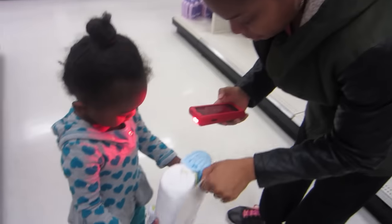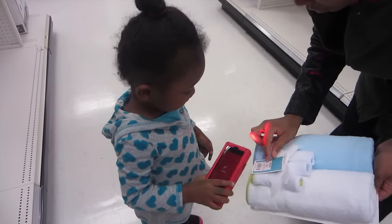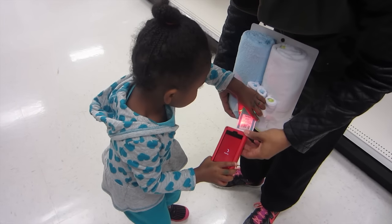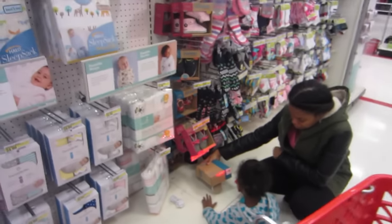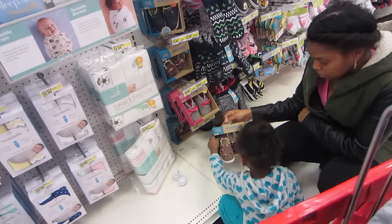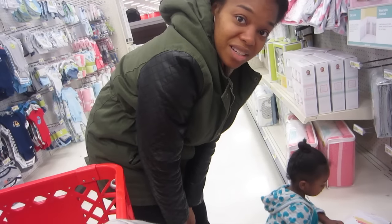Because the baby's going to have to take a bath, right? Can I try? Scan this right here, put the light on it. Green light. Good job — put it on the green light right here. Good job. What's that, June? It's shoes. She's picking out unisex stuff.